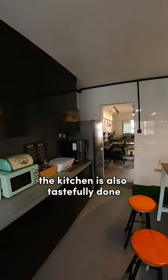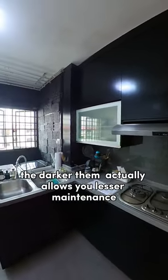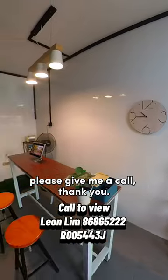The kitchen is also tastefully done in the industrial style. The darker theme actually requires lesser maintenance from daily usage. If you want to view this unit, please give me a call. Thank you.